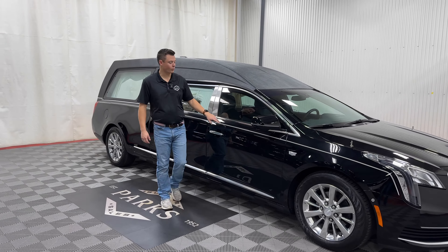It features four-way clear strobes in the front grille, flag mounts and staffs, and is front-wheel drive. The color is black with a white stripe — it looks like silver but it's actually white. We can change it to silver if you'd like.